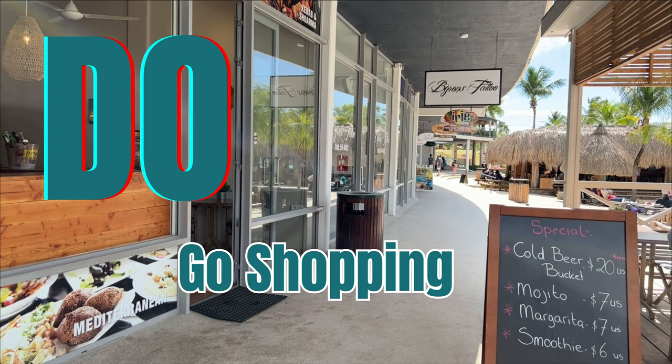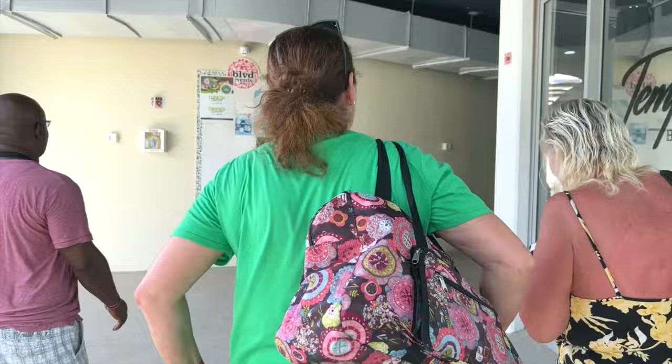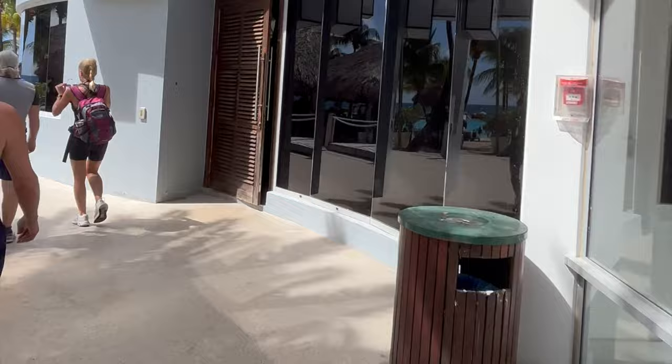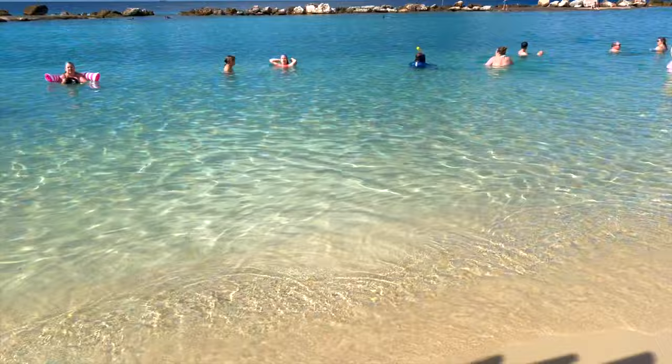Discover the lively shopping boulevard, which at the time of creating this video is home to four beauty and health shops, 13 fashion and decoration boutiques, and five souvenir stores — the perfect spot to enjoy some retail therapy in this tropical paradise. And don't forget to get a picture-perfect moment under the iconic Mambo Beach sign, which you'll surely showcase proudly across your social media.